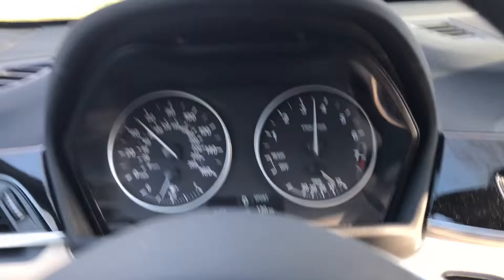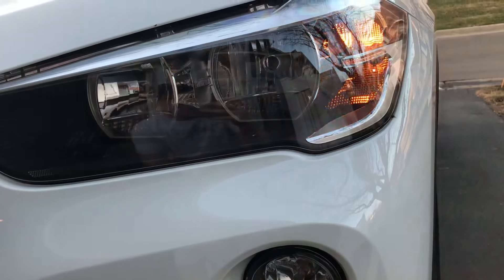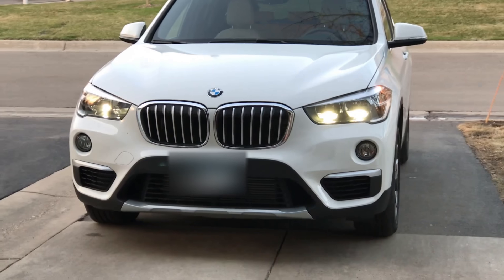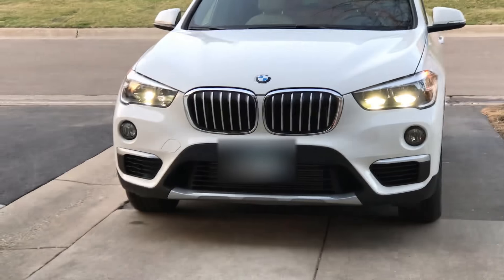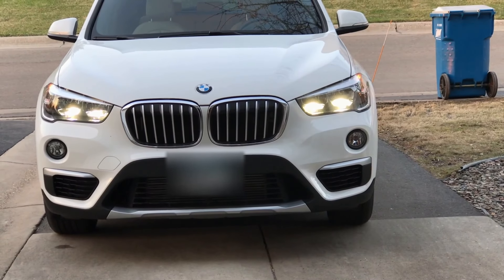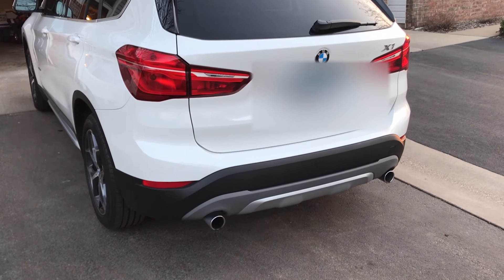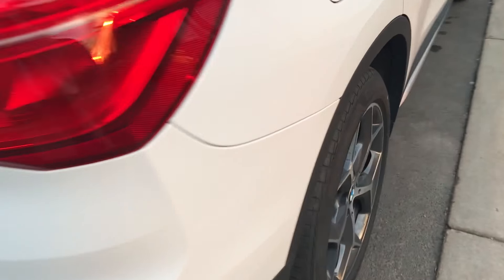As you can see, your key fob has got your lock, unlock, trunk, and panic — pretty basic. There's no physical key on this one, so this is keyless. It has a backup camera. This is a basic model, so there are no sensors on the mirrors — it's just basic automatic.